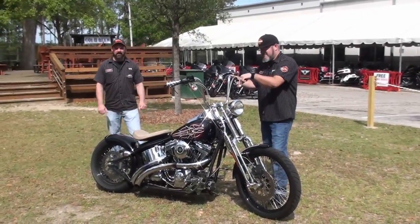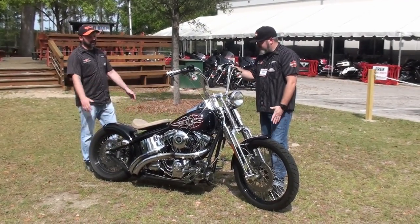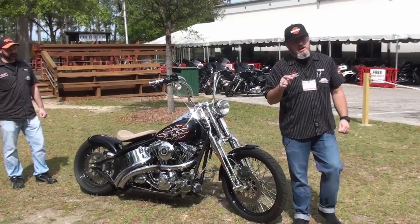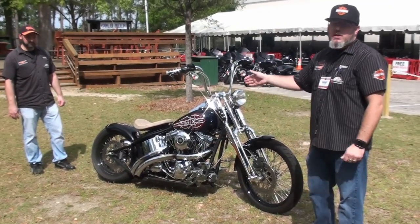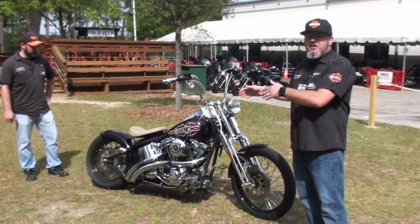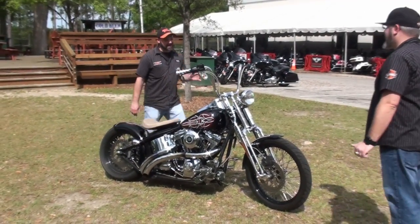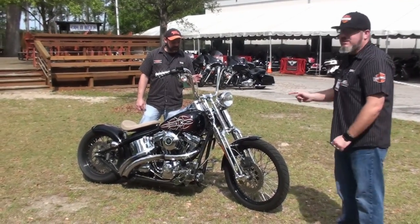Hey guys, we are here for a pre-owned product showcase — this is one of our favorites on the lot. We just got it, and Superman, why don't you tell them a little bit about what we have here? Well Tate, I don't think we have enough time in this video for me to tell you about all the awesome points on this bike, but I'll condense it down. 2006 Thunder Mountain Custom, originally sold right here at Tallahassee Harley-Davidson — a $32,000 motorcycle brand new — coming to you today at $9,995 plus tax, tag, and title.